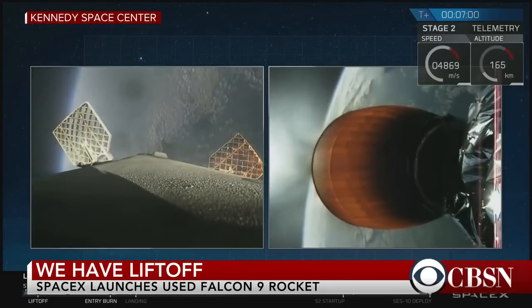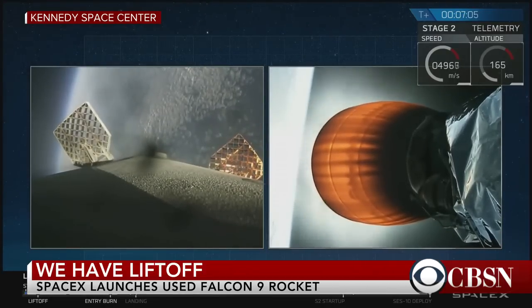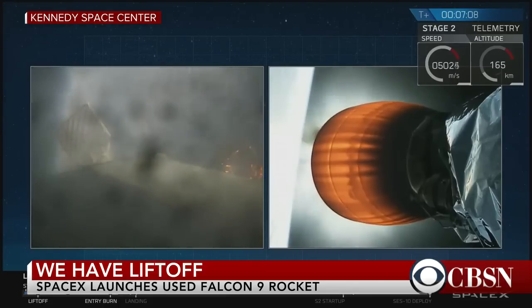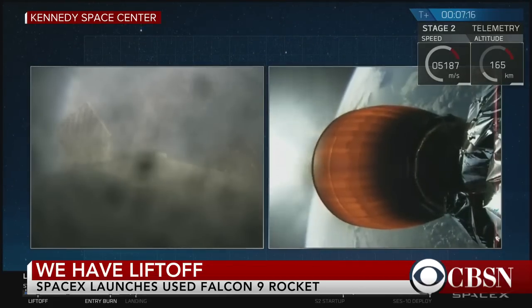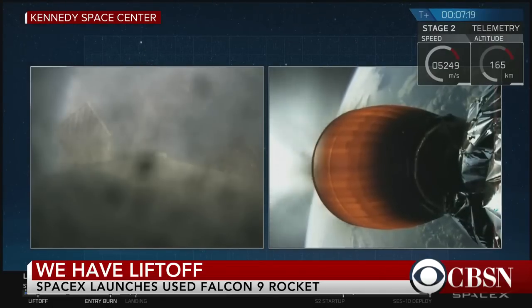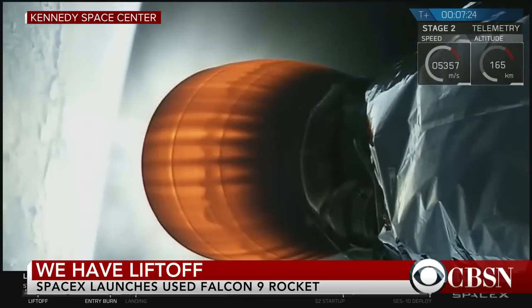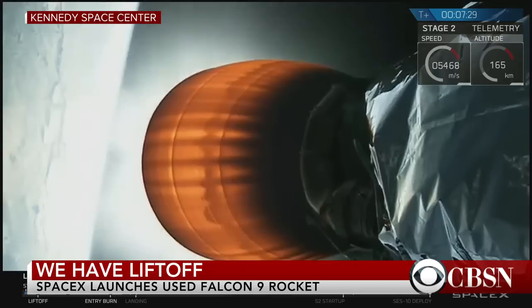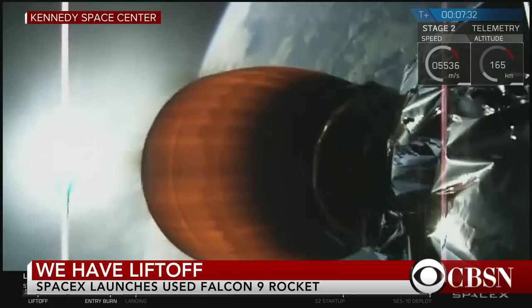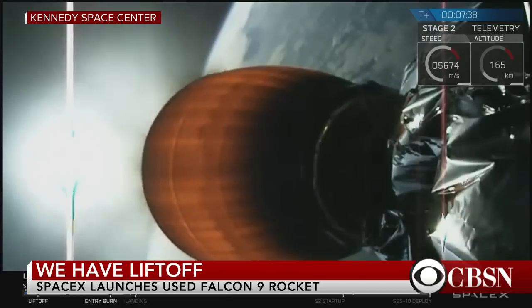The first stage is on its way back to the drone ship in the Atlantic Ocean, slowing down as it heads for the atmosphere. Second stage continues to be on target, propulsion looks good. Everything continues to be go at seven minutes and five seconds into flight. We're going to go back down to the floor as we get ready for the landing of the first stage. The first stage's re-entry burn has just completed. Coming up very soon is going to be that landing burn — the final burn that happens just a few hundred feet off the deck of our drone ship.